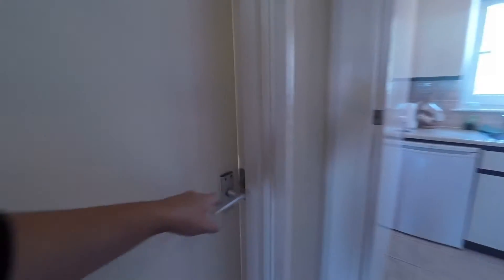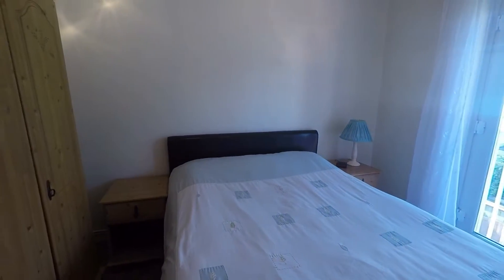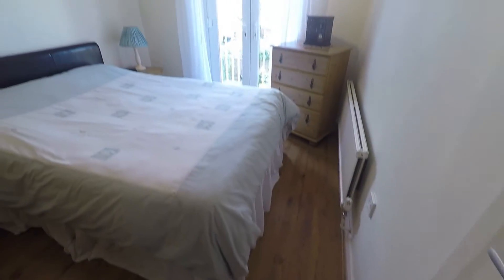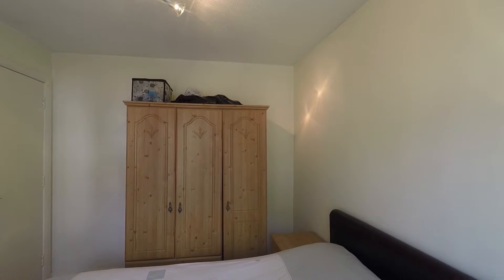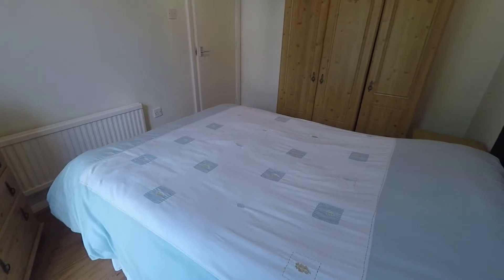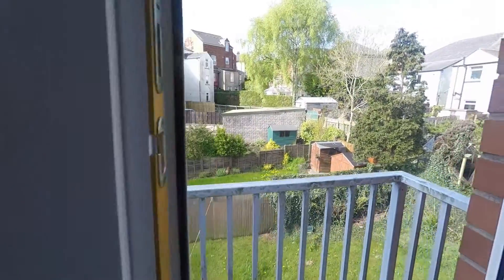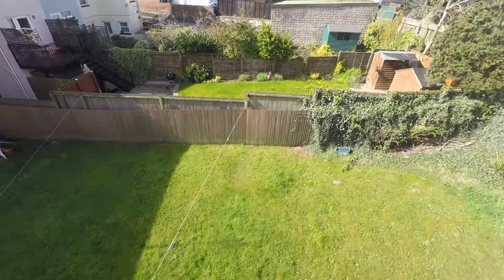Take you now into the master bedroom. It's a nice big bright room with plenty of space for your furniture. You've also got the double doors here onto a small balcony, and below you can see there is a communal garden with plenty of room down there.